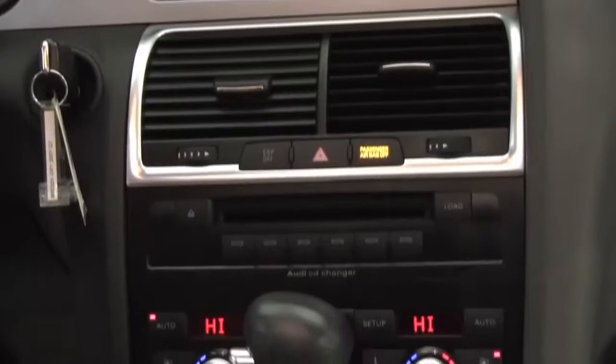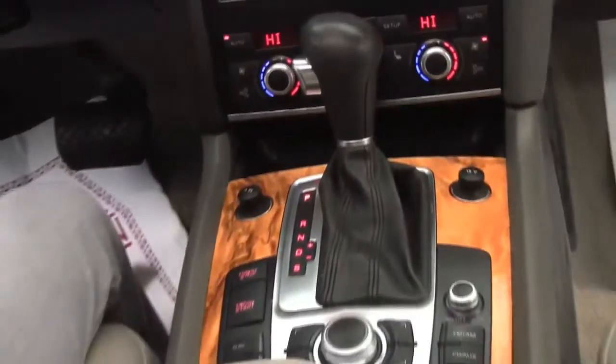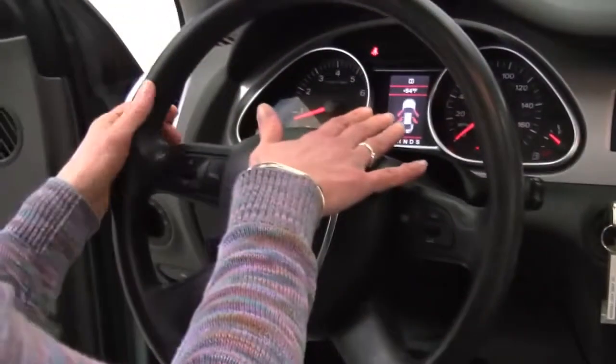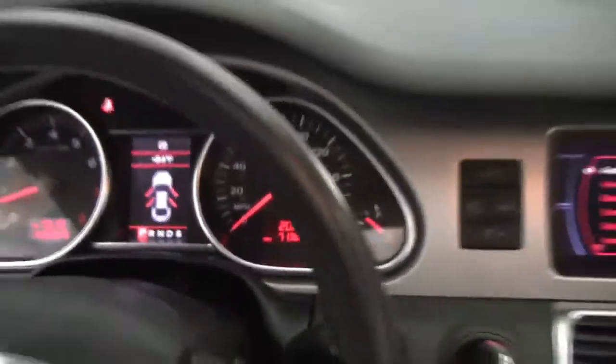Dual zone climate control. The gorgeous wood grain trim. This is equipped with hard drive navigation. We've got steering wheel mounted audio controls. And as you can see, mileage — we have 71,363 miles on this gorgeous vehicle.